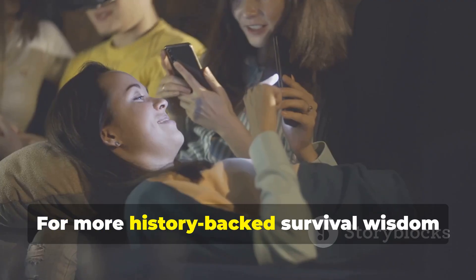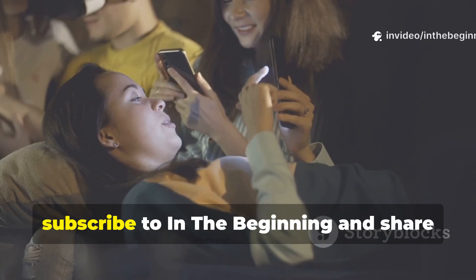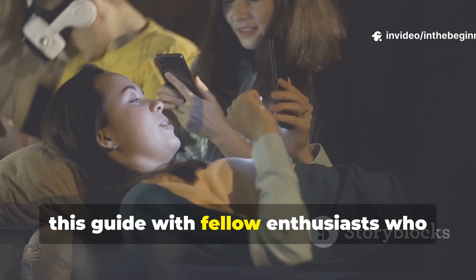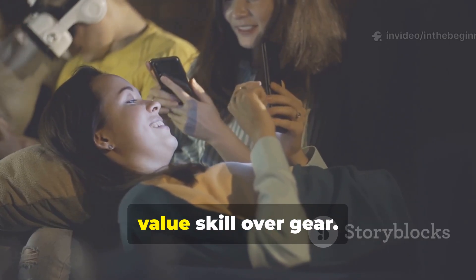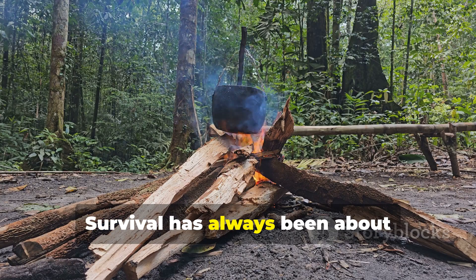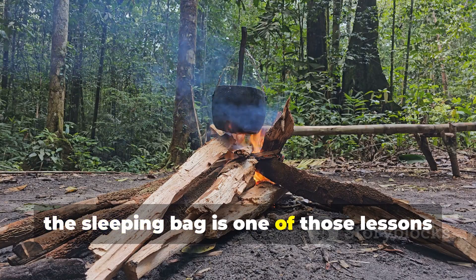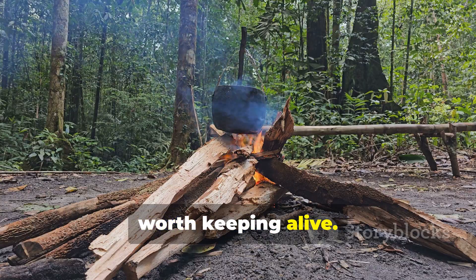For more history-backed survival wisdom like this, subscribe to In the Beginning and share this guide with fellow enthusiasts who value skill over gear. Survival has always been about knowledge, and the layered trick that beats the sleeping bag is one of those lessons worth keeping alive.